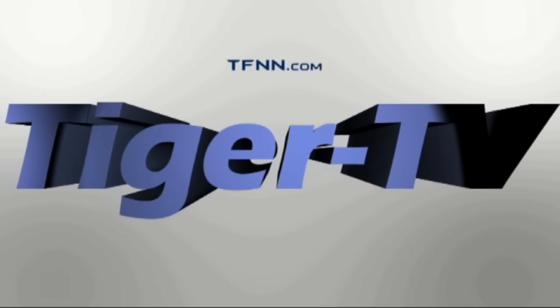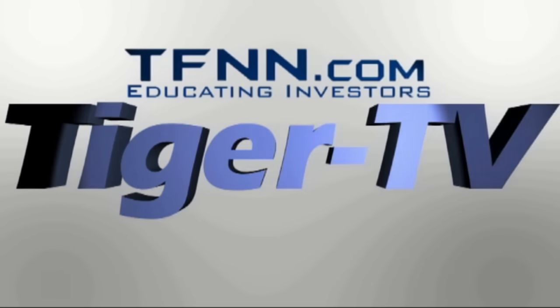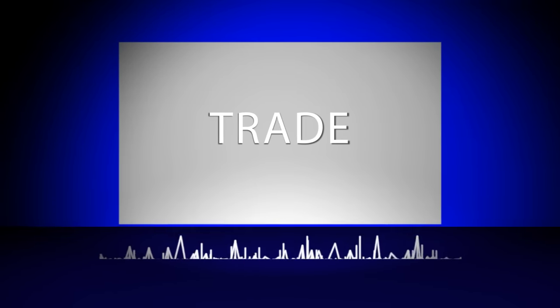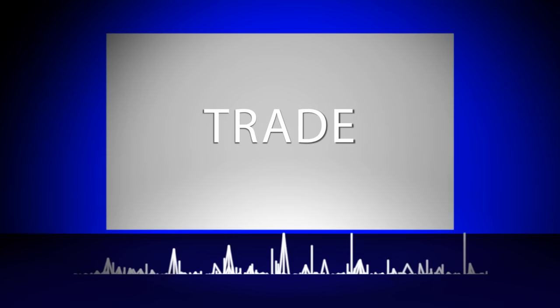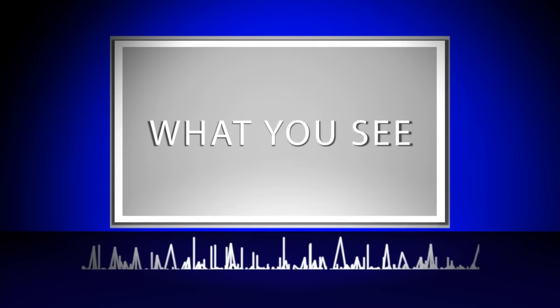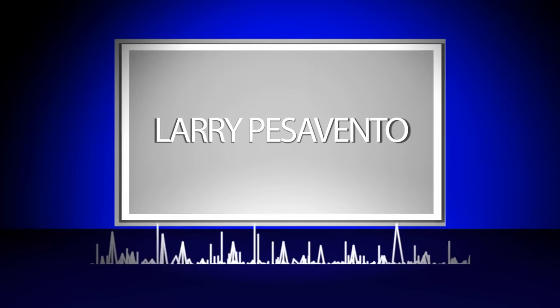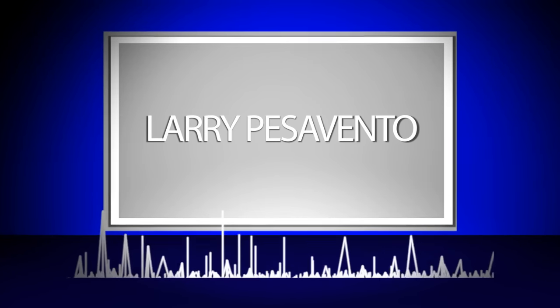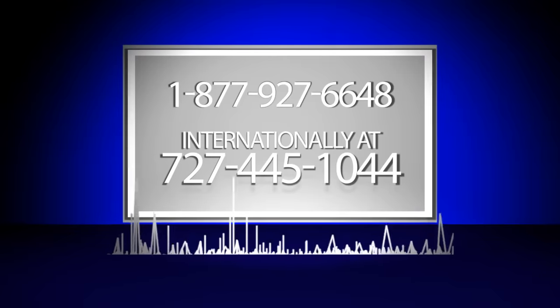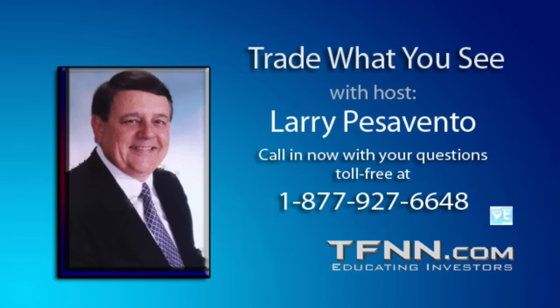The following is a presentation of TFNN: Trade What You See with Larry Pezzavento. Call now toll-free at 1-877-927-6648 or internationally at 727-445-1044. Now, Larry Pezzavento.